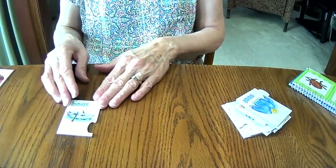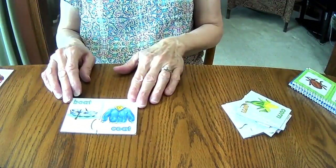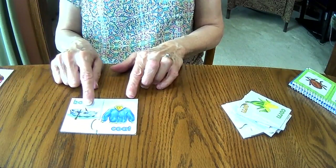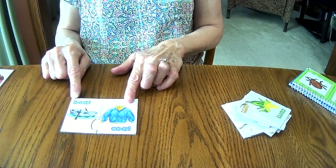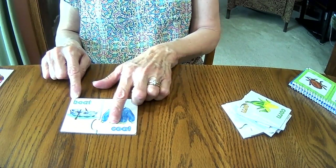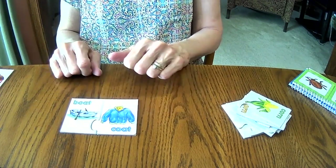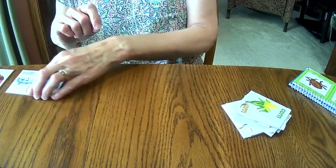Now I have a boat. And a rhyming word for boat is coat. Boat, coat. Listen carefully — boat, coat. And if you look at these words, the B and the C at the beginning are different, but then the rest of the letters in each of those words are the same. These two words sound alike — boat, coat — so they rhyme.